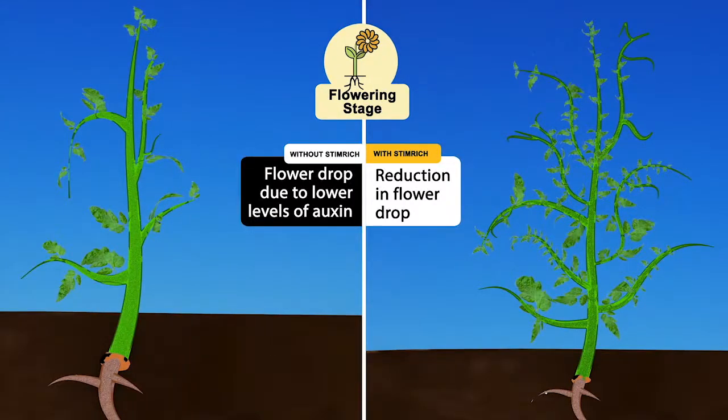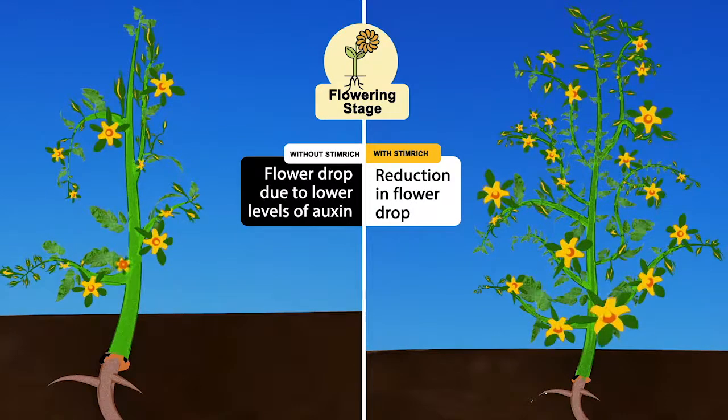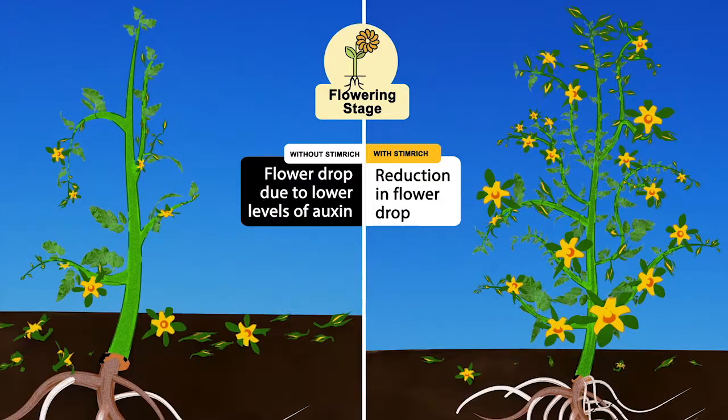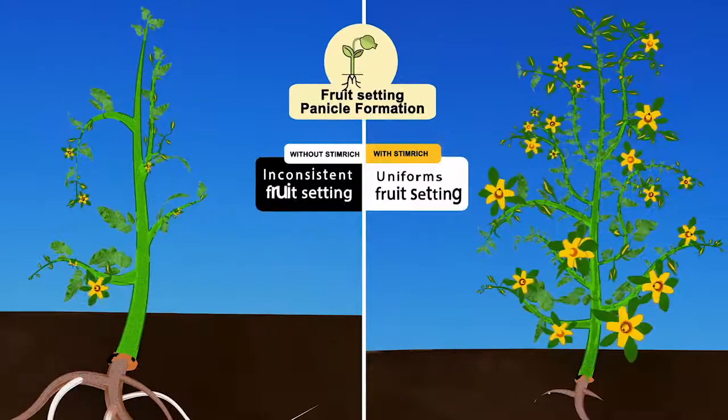Fourth — flowering stage. We all know that more the number of flowers, more will be the yield. However, we face a serious issue of flower drop due to lower levels of auxin. To counter this concern, Stem Rich provides naturally derived auxin to the crops, which considerably reduces the flower drop.